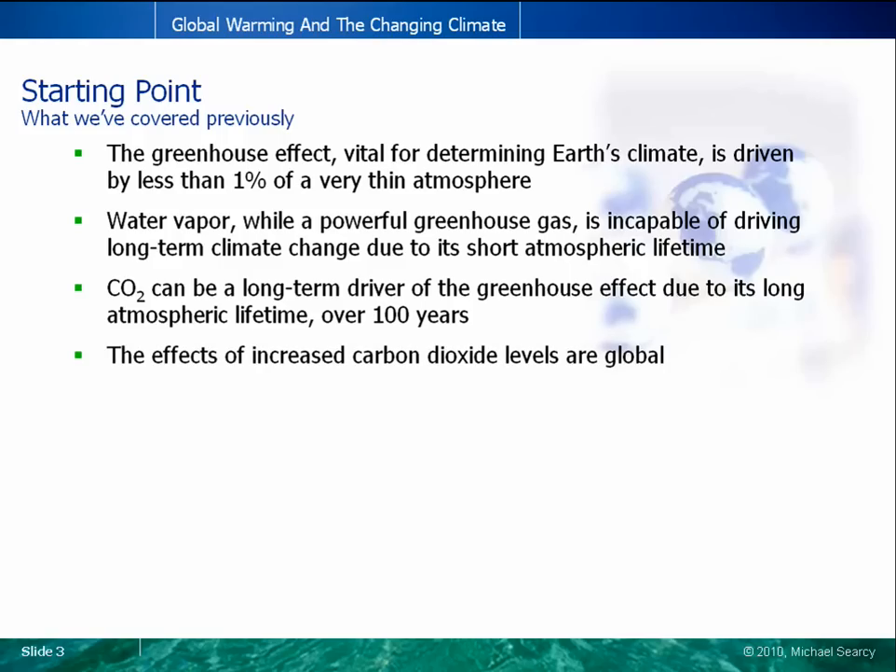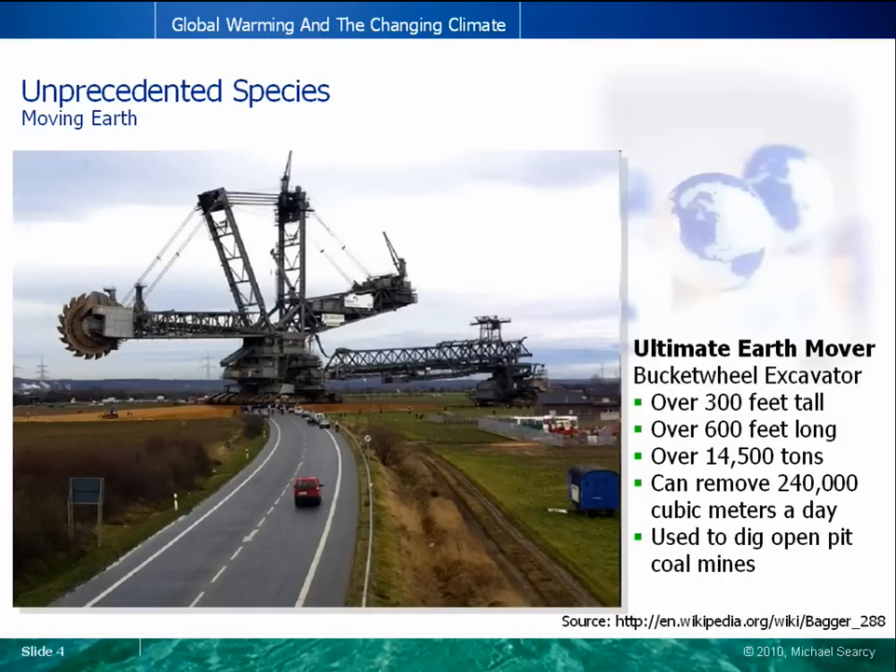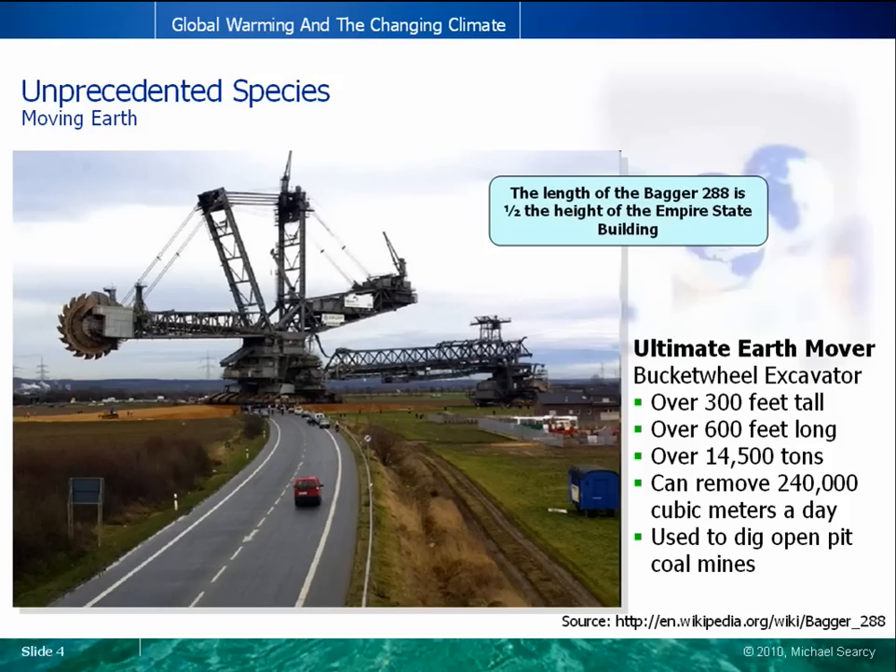But what role is being played by human activities? One of the characteristics that separates us from other species is the ability to utilize complex tools to perform work. This is one impressive piece of machinery — the Bagger 288. Its length is one-half the height of the Empire State Building, and it can dig a hole the size of a football field to a depth of 98 feet in a single day. The purpose of the Bagger 288? To dig open-pit coal mines.